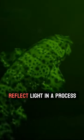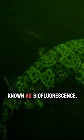Other deep sea sharks reflect light in a process known as biofluorescence.